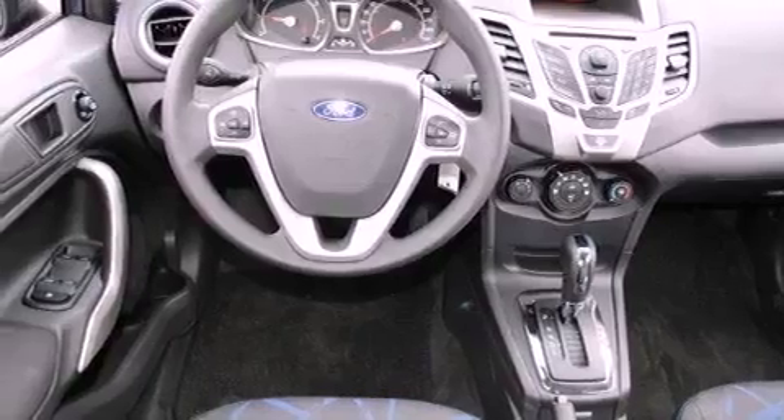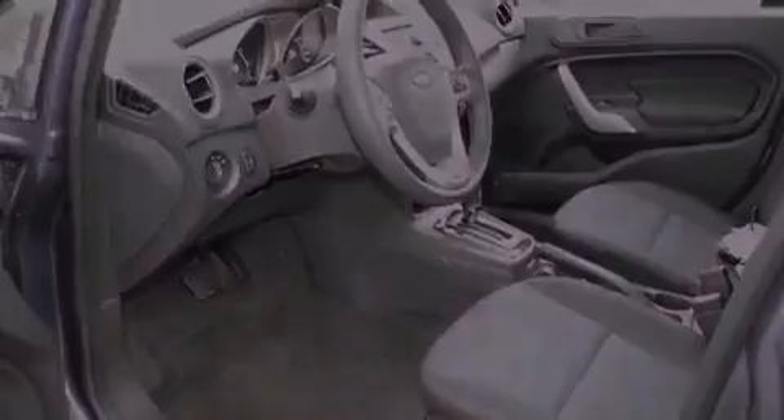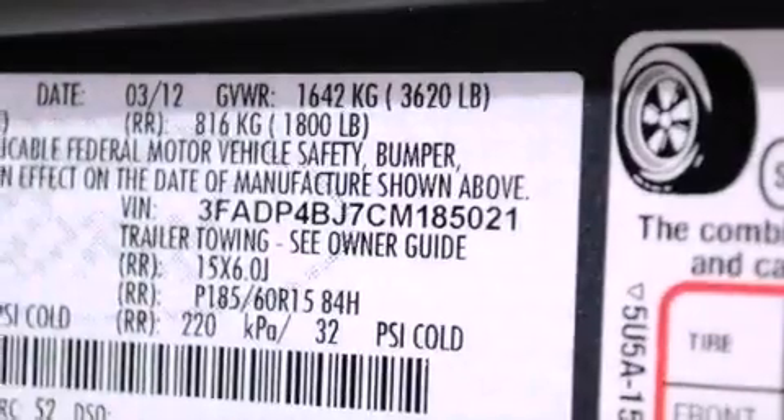Features include a rear window defroster, keyless entry, a CD player, a traction control system, front multi-stage airbags, and power windows.